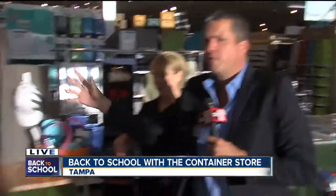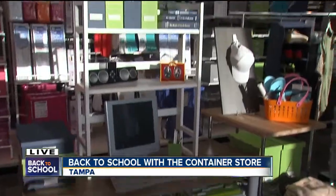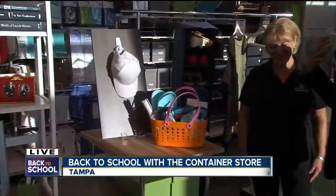We're gonna move from high school over to college. They grow up so fast, John. They grow up so fast. Julie, tell us — how can we maximize these tiny cramped college dorm rooms? How can we make them bigger? How can the Container Store help these poor kids?